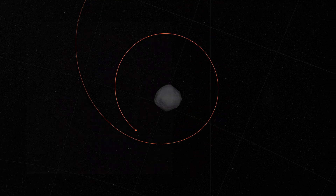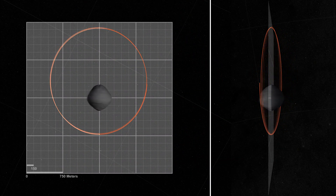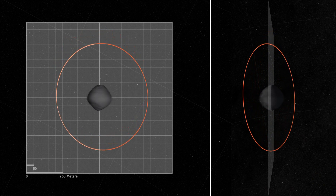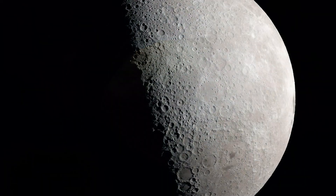Then, six months later, it beat its own record during its orbital B phase and approached to within a few hundred meters of the rocky surface. Because OSIRIS-REx flew so closely over the surface during orbital B, the team was able to map the topography and shape of Bennu better than we have our own moon.